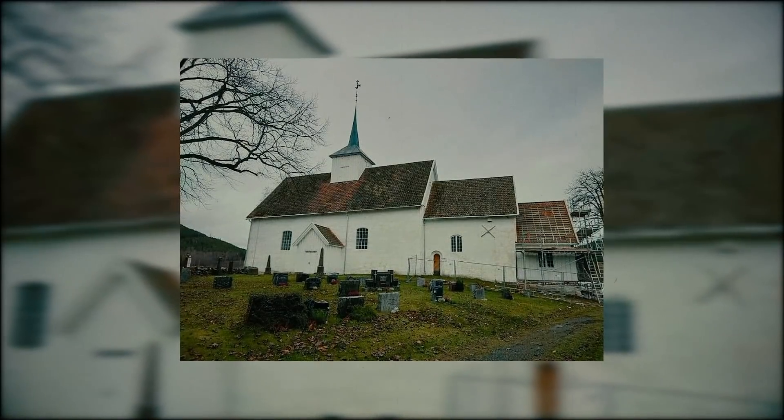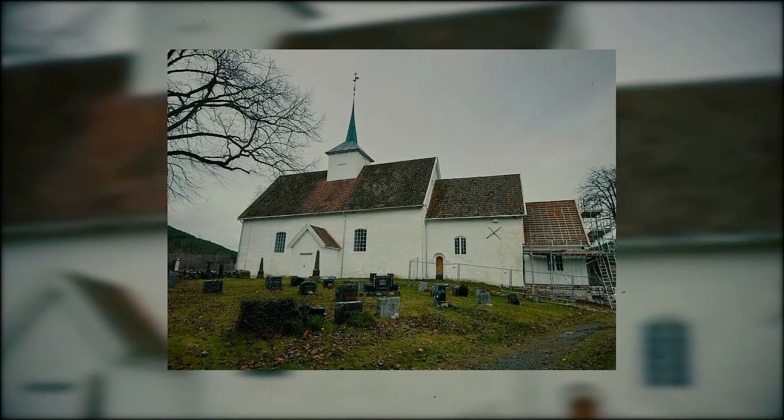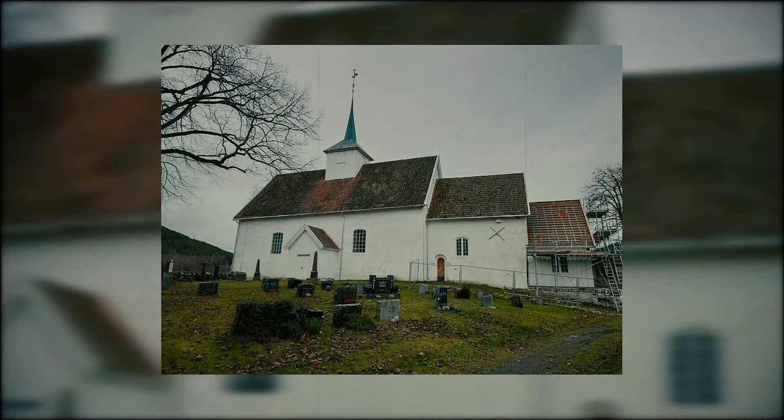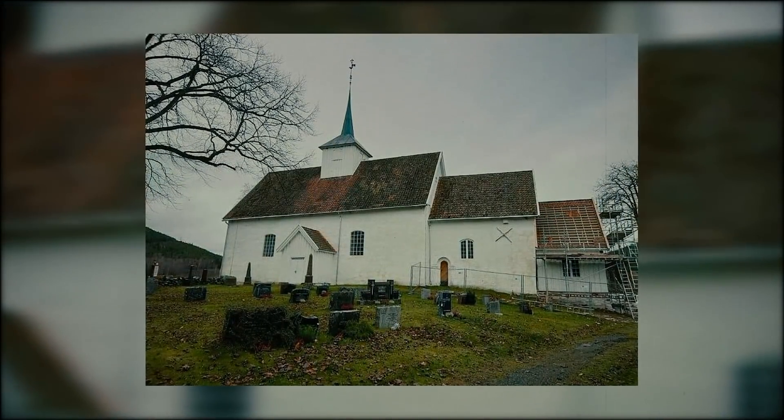As both Gotas and his son have now passed away, and Gotas was a poor record keeper, it's unlikely we will ever discover what really inspired this mysterious and unexplained piece of art.